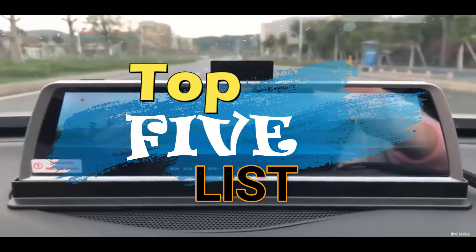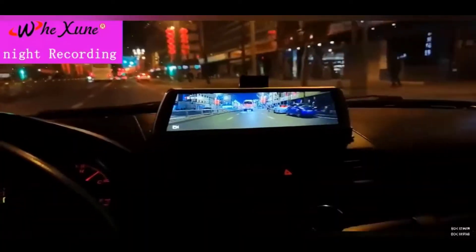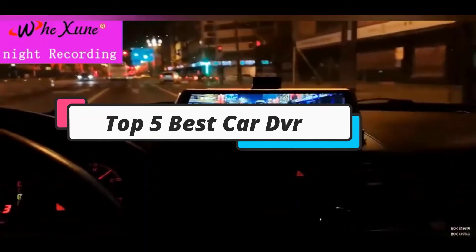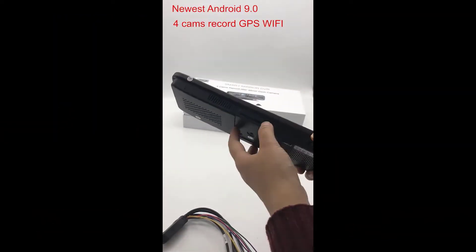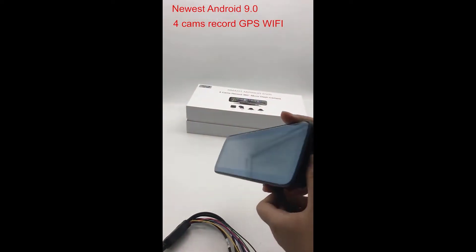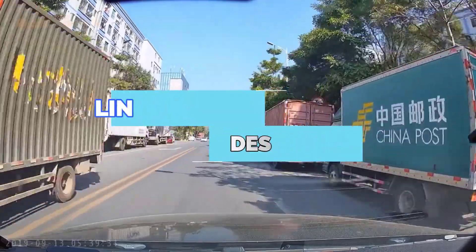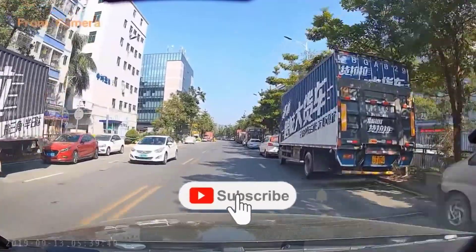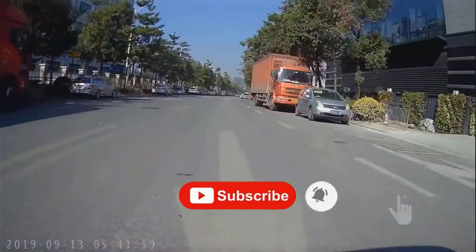Hey guys, welcome to the top 5 list channel. Are you looking for the best car DVR? In this video, I will show you the top 5 best car DVRs to buy right now in your budget. I made this list based on my personal opinion and research, based on their quality, durability, price, and more. To find out more information about these products, you can check out the links down in the description box. Also, make sure you subscribe to stay up to date with the latest technology videos. So let's get started.